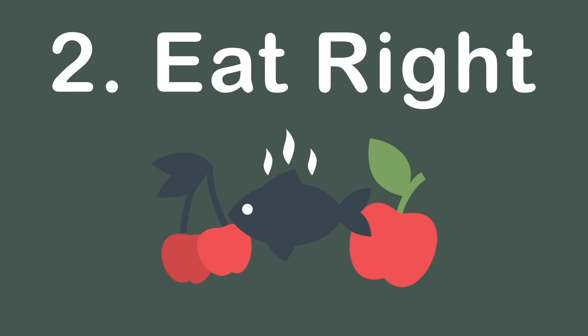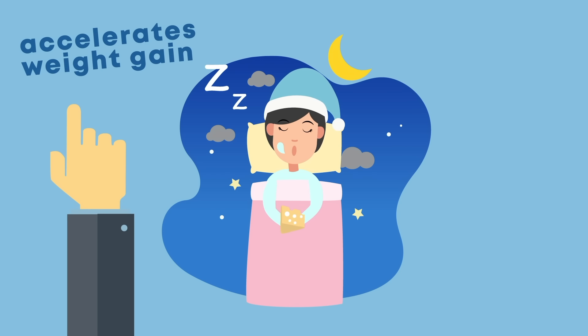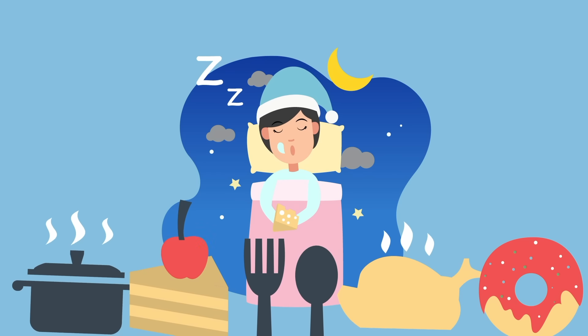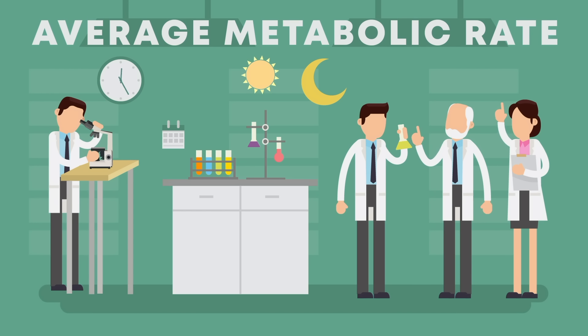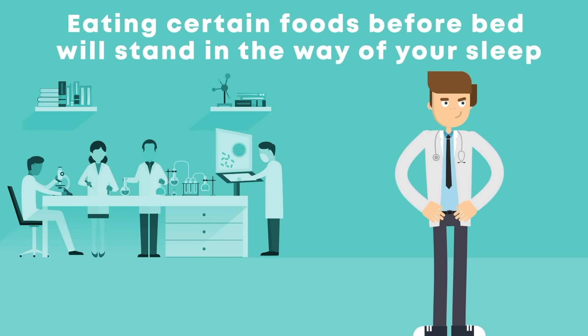Step 2: Eat Right. After decades of research, nutritionists still don't agree on whether eating at night is good for you. Some say it accelerates weight gain, while others insist it speeds up your metabolism. A common myth is that food eaten at night is more likely to be stored as fat — however, a 1988 study showed that your average metabolic rate is the same at night as it is during the day. Another myth is that calories are worth more in the afternoon, yet no study has ever proved this to be true. Despite all this confusing evidence, there is one thing that is consistently true: eating certain foods before bed will stand in the way of your sleep.